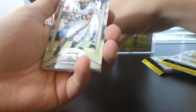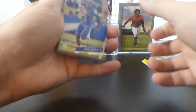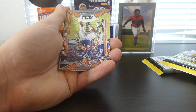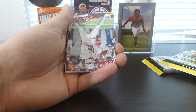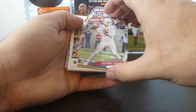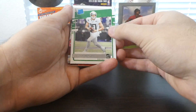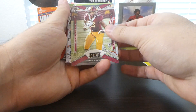Starting off we have a Jared Pinkney, Lynn Bowden, LaVisca Chenault. We got a rated rookie Albert O., and then we have a Michael Pirine. There's one of our QBs here — Anthony Gordon. And we got a Joe Burrow Chronicles. A rated rookie Justin Herbert.